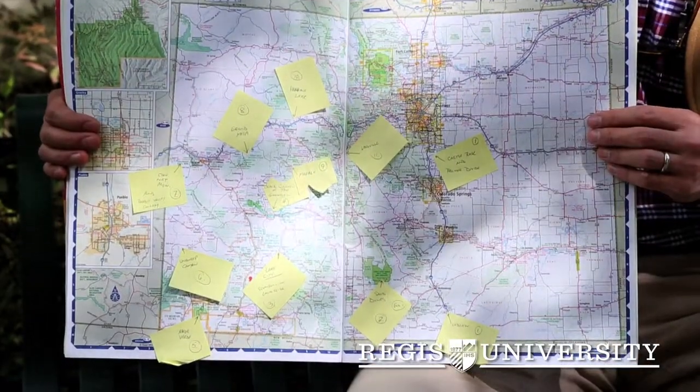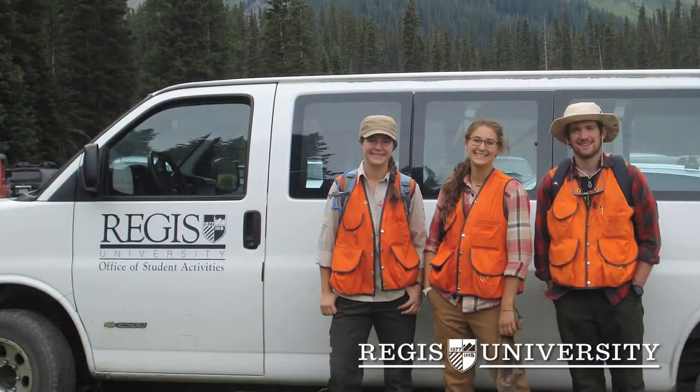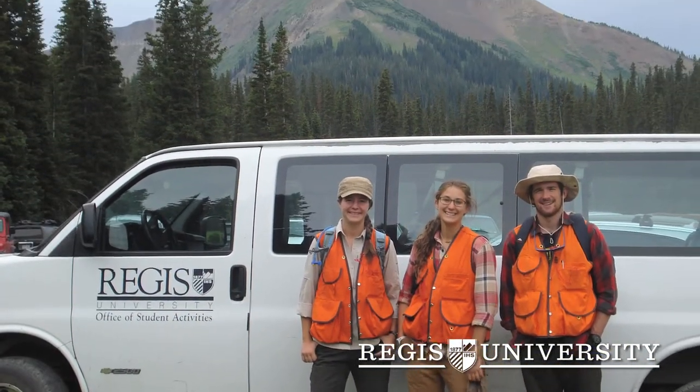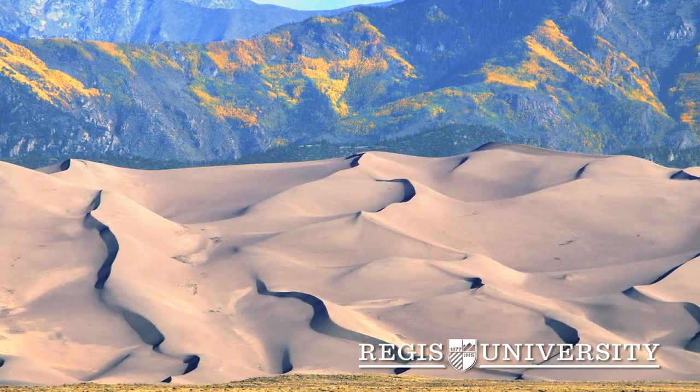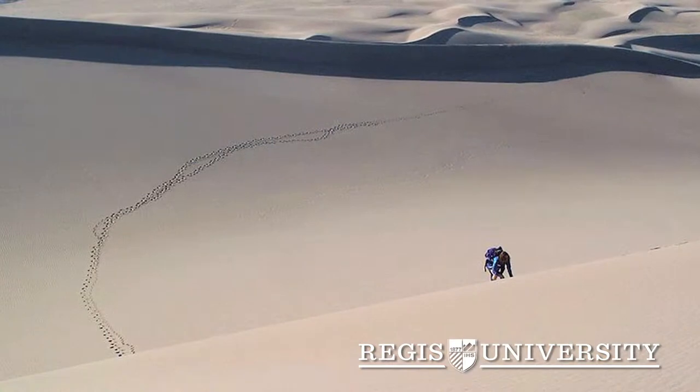The main part of the course is an 11-day, 1,500-mile road trip around Colorado. We're going to be stopping at national parks and national forests and different places where we can really see the landforms and geology and study them up close.